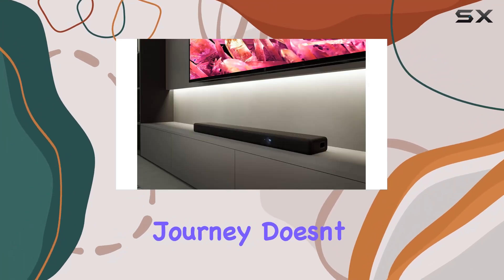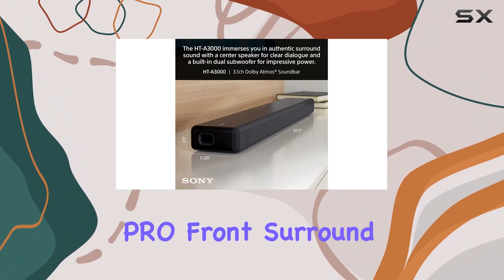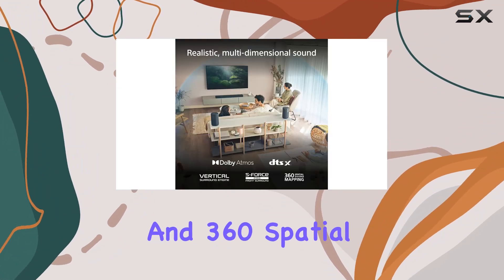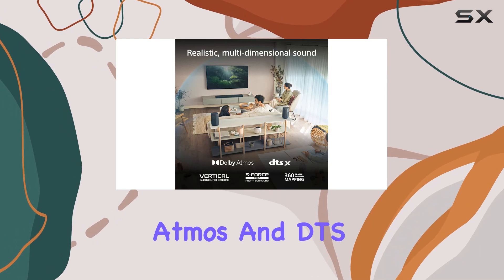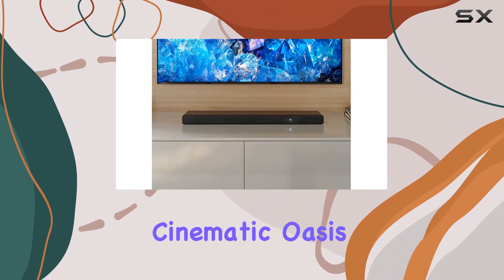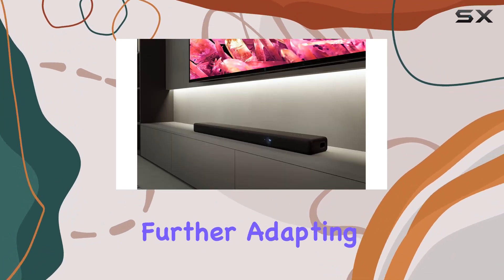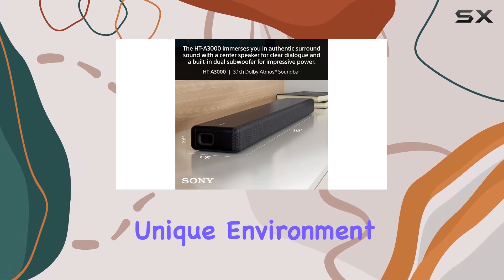But the sensory journey doesn't stop there. Sony's vertical surround engine, S4's Pro Front Surround, and 360-spatial sound mapping bring Dolby Atmos and DTS X to life, transforming your living room into a cinematic oasis. The optional rear speakers take the experience further, adapting 360-spatial sound to your unique environment.